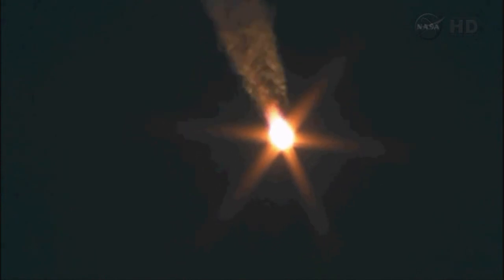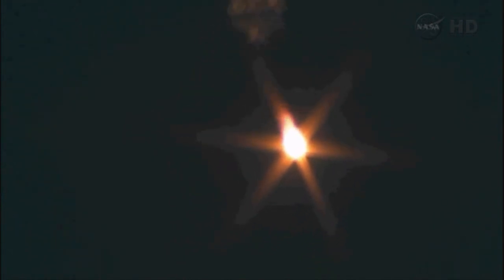Everything is nominal on board. We're feeling well. We're now 1 minute, 10 seconds into the flight. The rocket now moving at a velocity of 1,100 miles an hour. Everything continuing to look flawless.